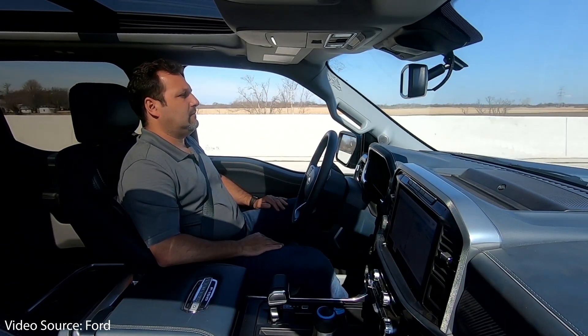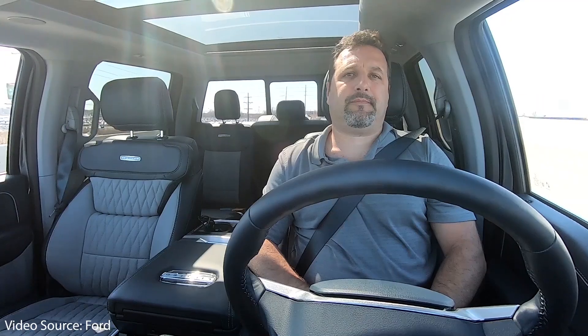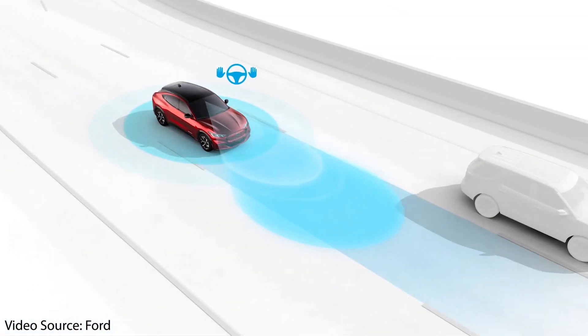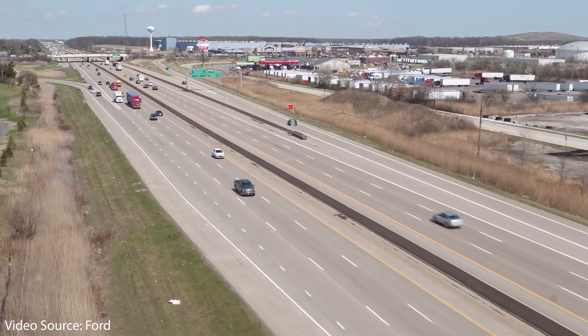Ford is also including their Blue Cruise hands-free driving system, which allows you to drive truly hands-free on more than 100,000 miles of highways using radar sensors and cameras. While Ford's Blue Cruise system is not as advanced as Tesla's system — which is quickly moving into being able to auto-steer on city streets with full self-driving beta releases — Ford has made Blue Cruise hands-free, and it's going to be a great addition to this truck.